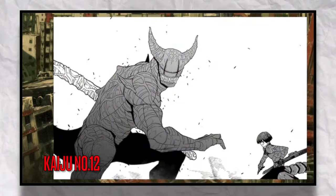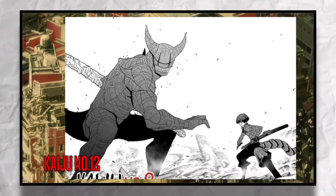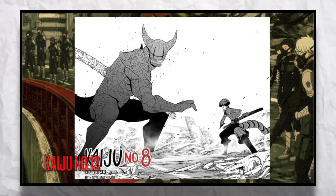I think a good ability for this suit would be to transform its arms into weapons such as swords, hammers, axes, etc. I think this suit could really be good for a weapons expert in the Defense Force.